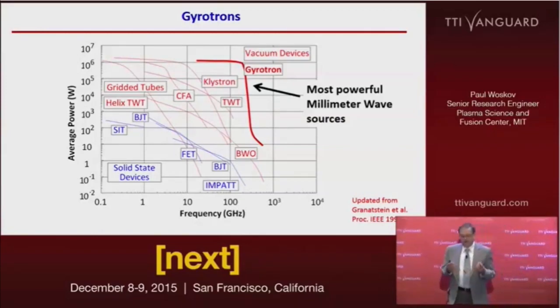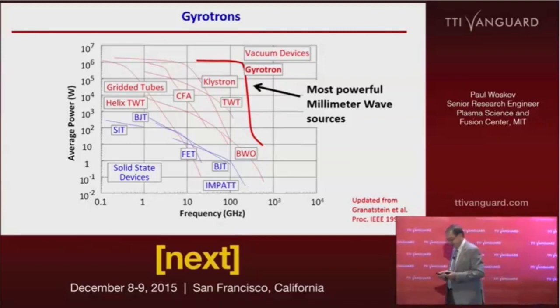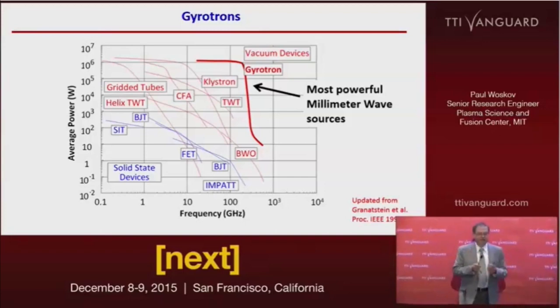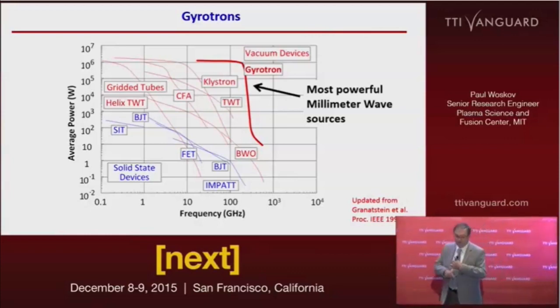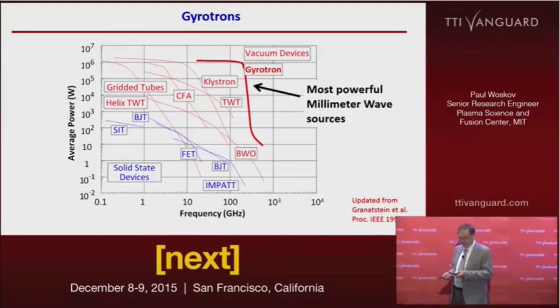Gyrotrons are actually more powerful than infrared laser technology at the higher frequency end. Lasers on a pulse basis are much more powerful — just an hour's drive west of here, we have one of the most powerful lasers in the world, the NIF laser facility, at around 10 terawatts. But it can only pulse once or twice a day for a nanosecond, and on average produces less power than one of the light bulbs in this ballroom. The Gyrotron, on an average power basis, could supply all the power for the businesses on this block — and they're over 50% efficient, whereas lasers are typically about 20%.